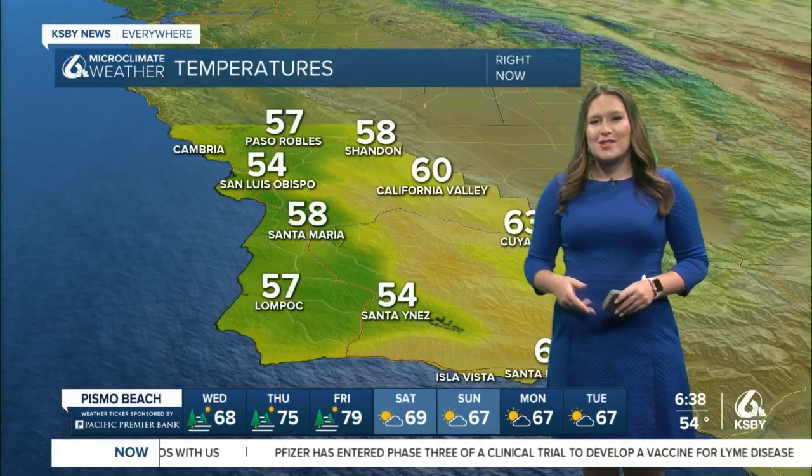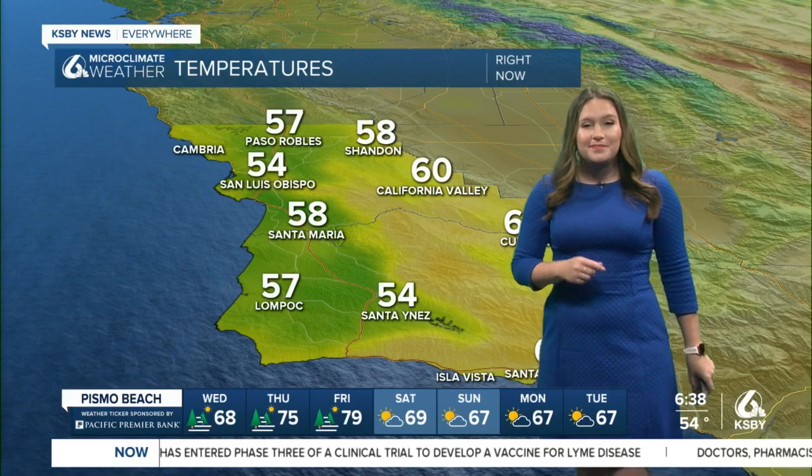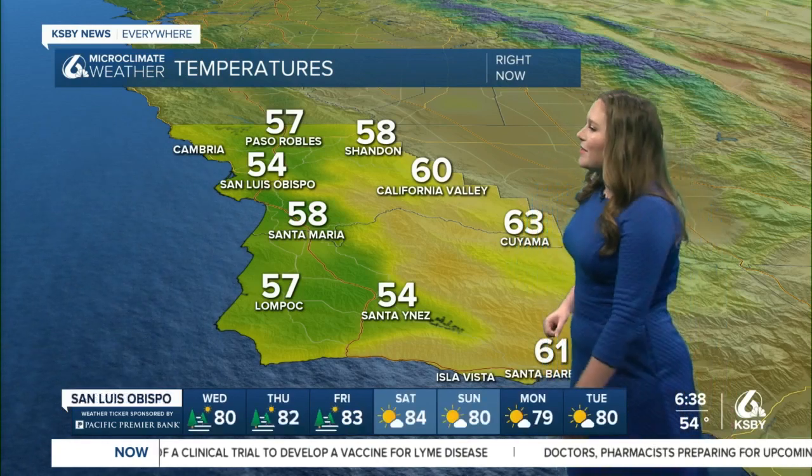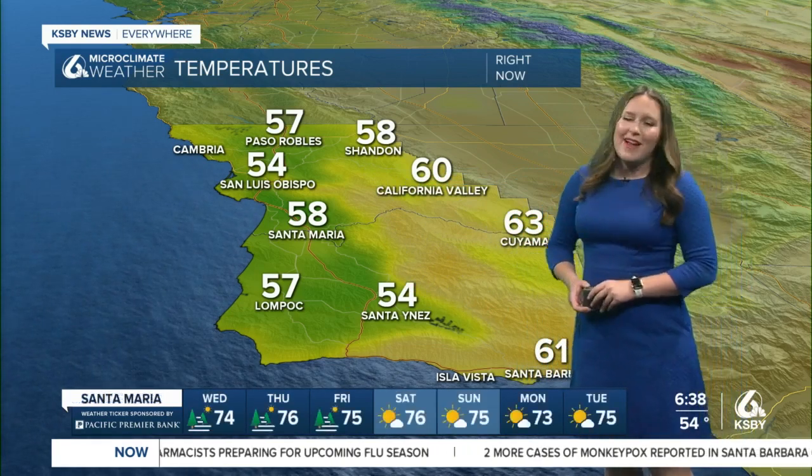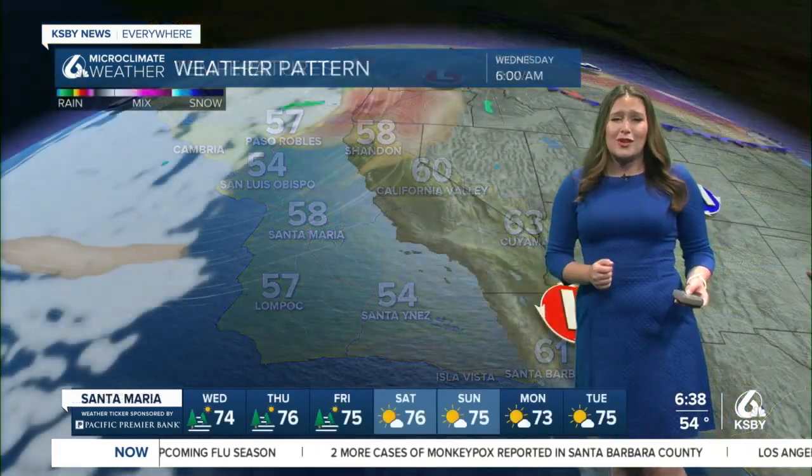Good news in terms of our temperatures starting to warm up just a little bit. We're still 58 degrees right now in Santa Maria, 54 in San Ynez and San Luis Obispo, 61 in Santa Barbara, and 63 degrees in the Coyama Valley. Really comfortable conditions as you start off your day.